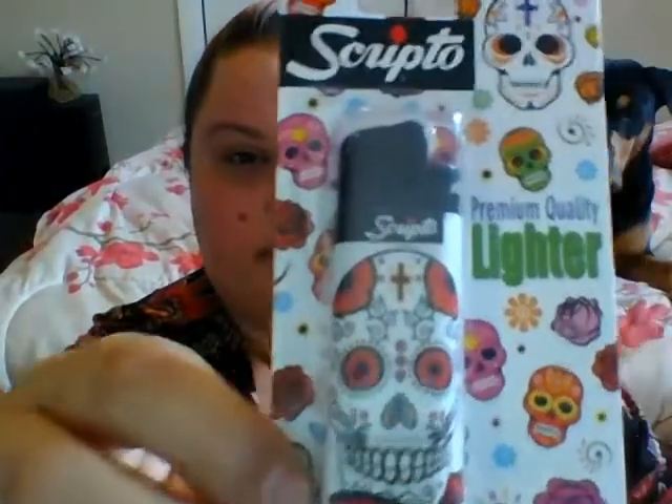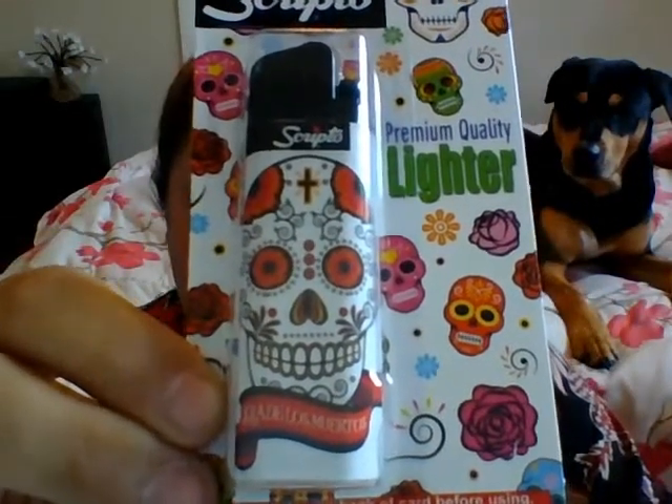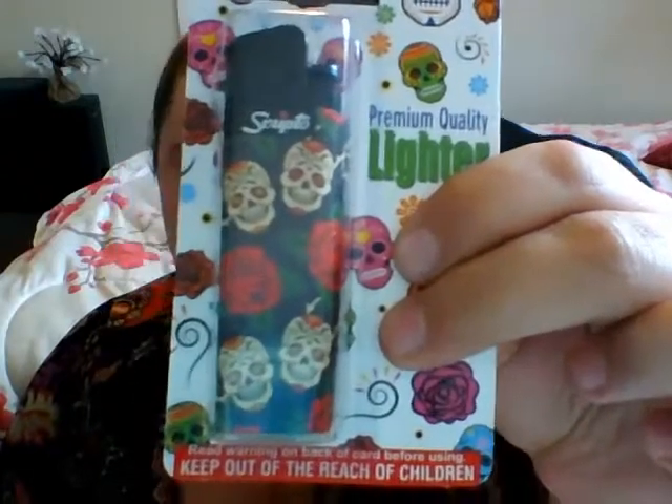I also picked up this lighter. I really love sugar skulls a lot, and I really liked this one. It says on the bottom 'Dia de los Muertos,' which is Day of the Dead. I also got one of the other designs, which is just this sugar skull. And then I did pick up this one too. There were a few other designs I didn't care for, but they were all sugar skull designs.